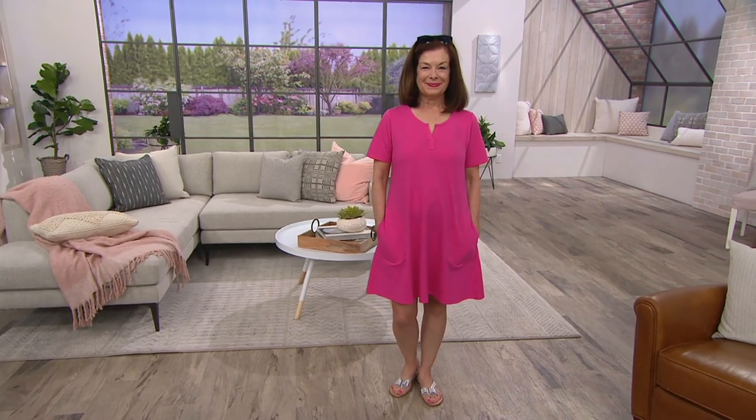All right, we're going to talk about — because it is springtime — we're going to talk about our French Terry cover-up.